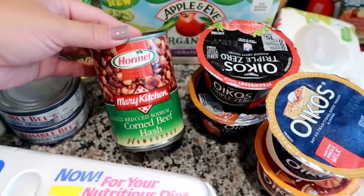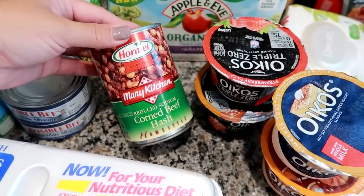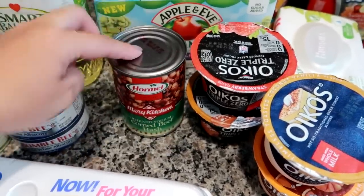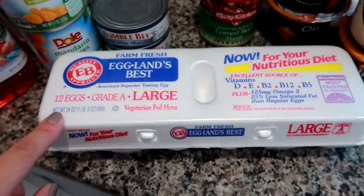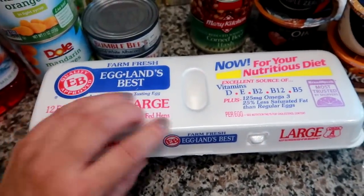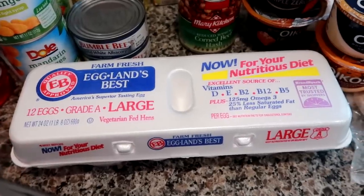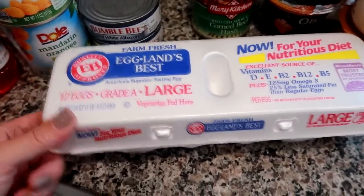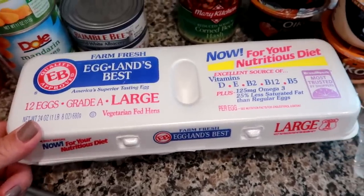I grabbed a Caramel Mary Kitchen reduced-sodium corned beef hash — every once in a while I like to make this for breakfast or breakfast for dinner with eggs, potatoes, or bacon. I had a coupon for these eggs — I've never used them before, but I had a dollar off coupon so I thought why not try them. They're a vegetarian-fed hen egg, so we're going to see if there's any difference.